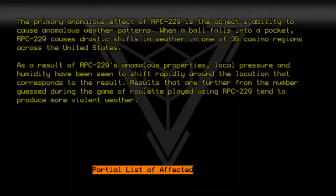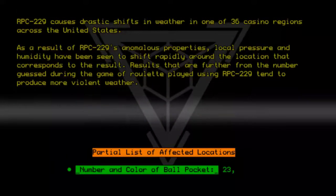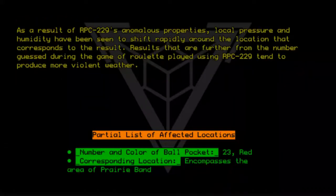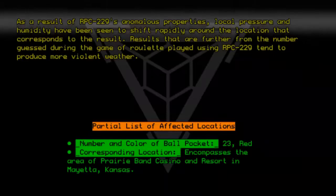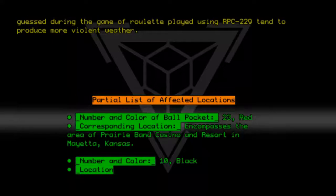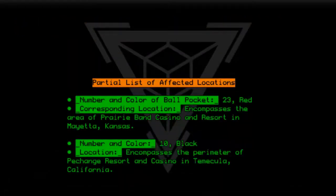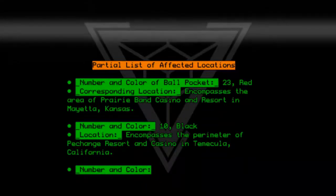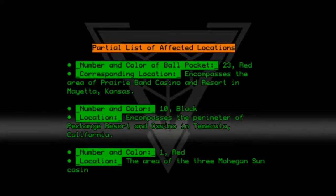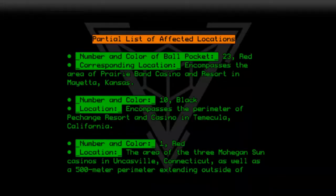Partial list of affected locations. Number and color of ball pocket: 23, Red — corresponding location encompasses the area of Prairie Band Casino and Resort in Mayetta, Kansas. Number 10, Black — encompasses the perimeter of the Pechanga Resort and Casino in Temecula, California. Number 1, Red — the area of the three Mohegan Sun Casinos in Uncasville, Connecticut, as well as a 500-meter perimeter extending outside of the casinos.